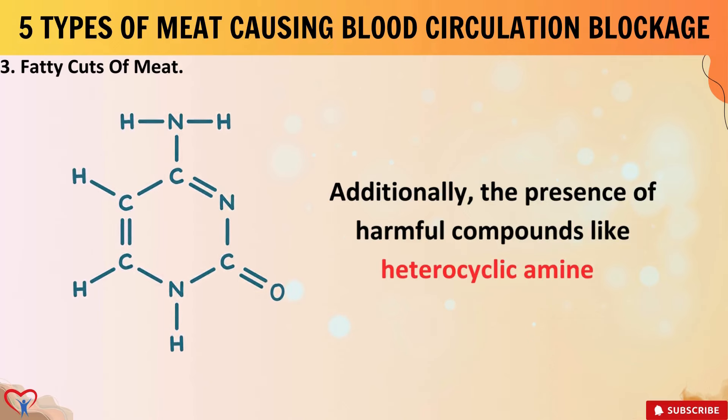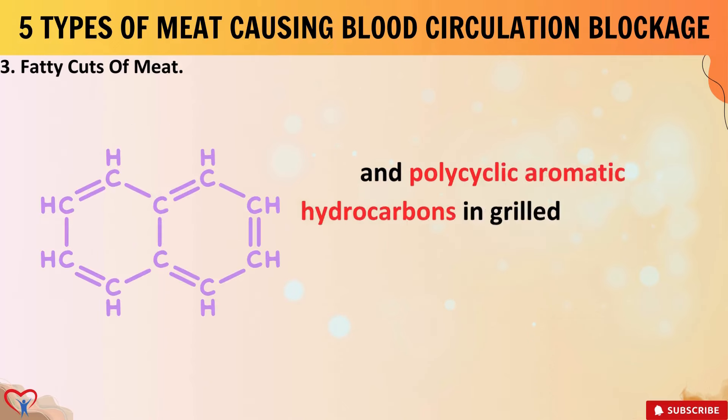Additionally, the presence of harmful compounds like heterocyclic amines and polycyclic aromatic hydrocarbons in grilled or charred meats can contribute to arterial plaque formation.